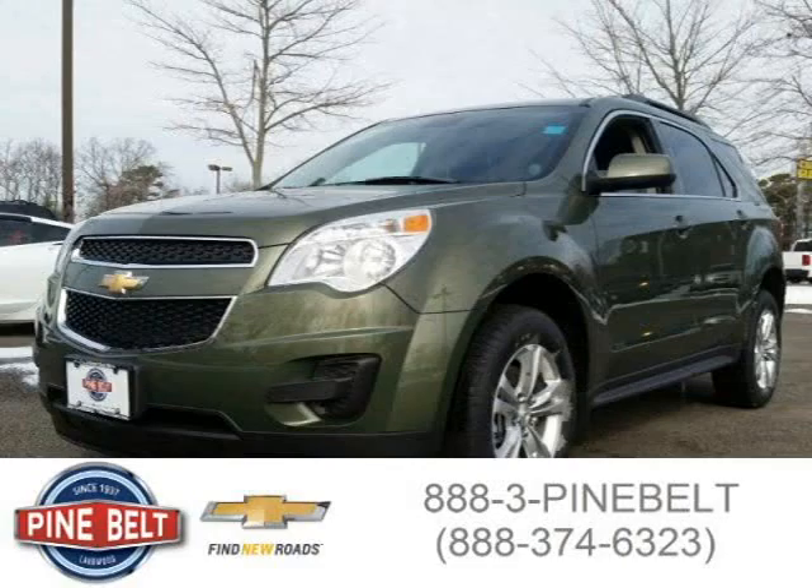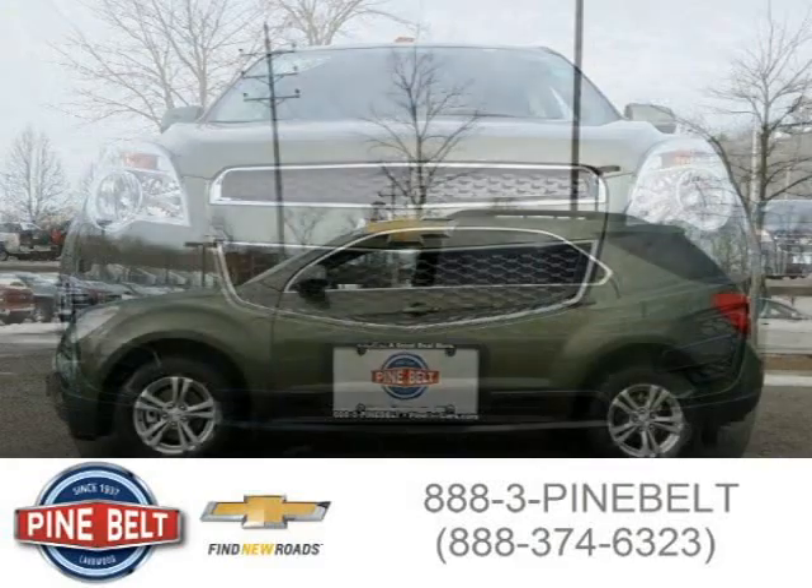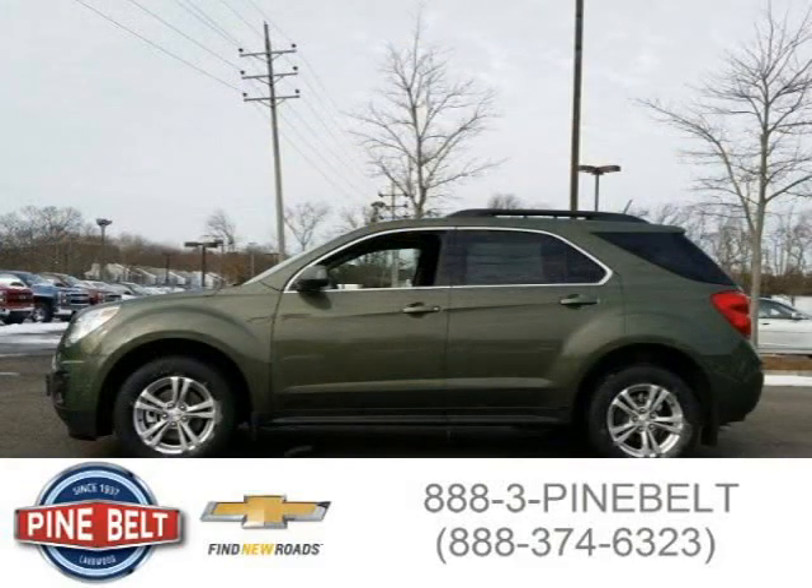This 2015 Chevrolet Equinox SUV is located in Lakewood, serving Toms River, New Jersey, and has three miles on it. This SUV has a beautiful green exterior paint color which is complemented by a jet black interior color.